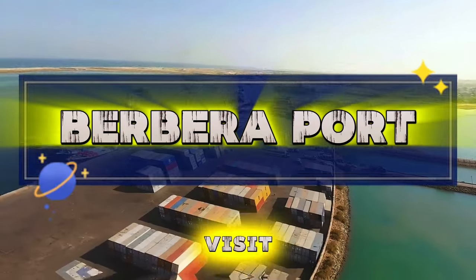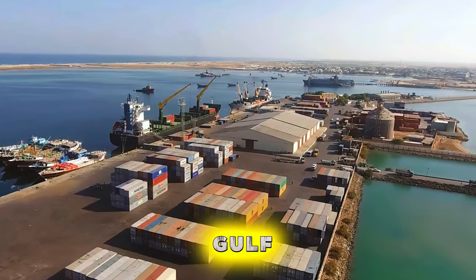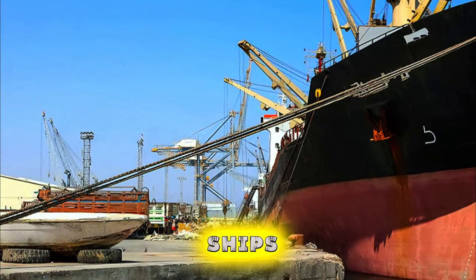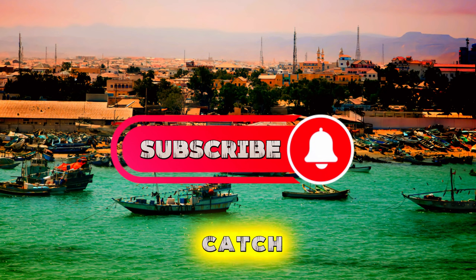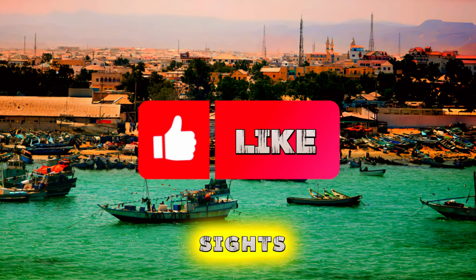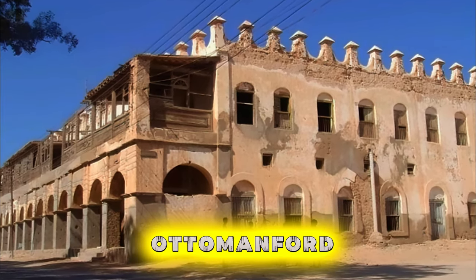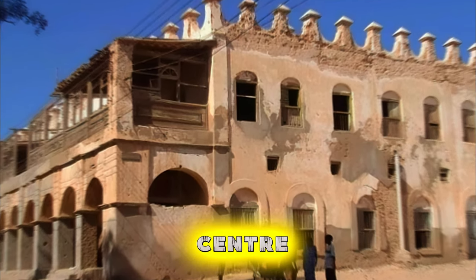Berbera Port. Visit the historic port city of Berbera, a strategic hub of trade and commerce located on the Gulf of Aden. Explore the bustling waterfront, where colorful fishing boats bob in the harbor and cargo ships unload goods from around the world. Stroll along the promenade and watch as fishermen mend their nets or unload their catch of the day. Visit the fish market to sample fresh seafood and experience the vibrant sights, sounds, and aromas of daily life in Berbera. Don't miss historic landmarks such as the Ottoman fort and the ancient port, which offer glimpses into Berbera's storied past as a center of maritime trade.